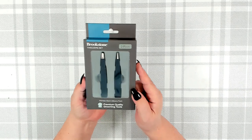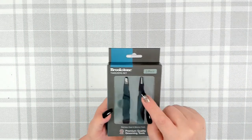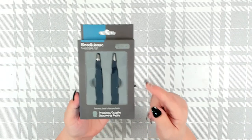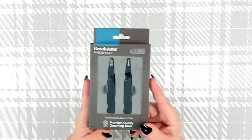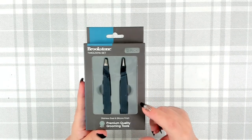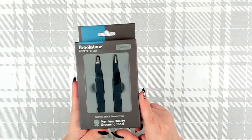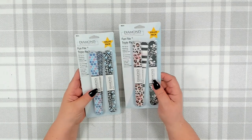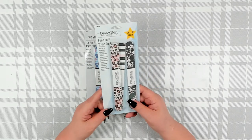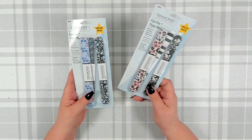Over in the beauty section, I found this Brookstone tweezer set — a two pack with a standard tweezer and a needlepoint pair. They are stainless steel with a silicone finish — premium grooming tools. Anything by Brookstone is usually very well done. These would make a great stocking stuffer. I've also picked up their trimmer sets for gifts. I also grabbed a couple packages of their diamond files, which work well for my nails and for crafting when you need to clean up edges in tight spots.